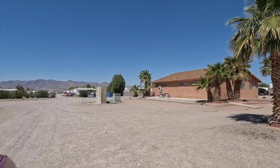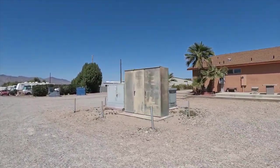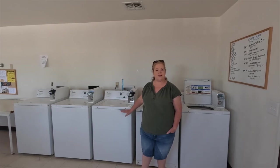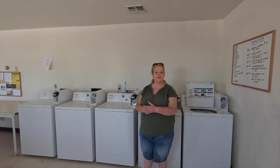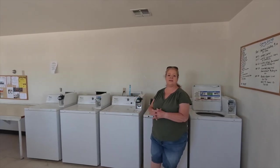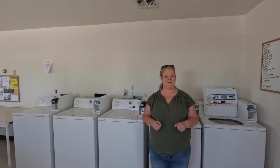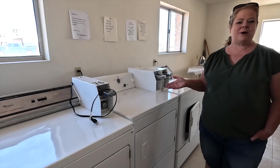Coming up here is one of the two laundry rooms — there are also restrooms here. The washers are $1.50 each; we used a couple of them and they were very nice and clean. Some washers are out of service but there are plenty to use and it's never very busy. The dryers are 75 cents or $1.00.